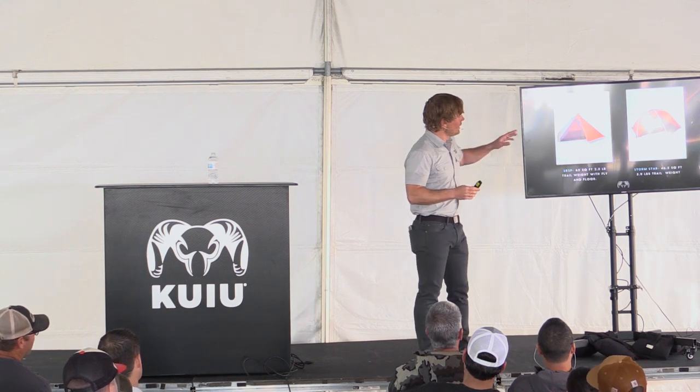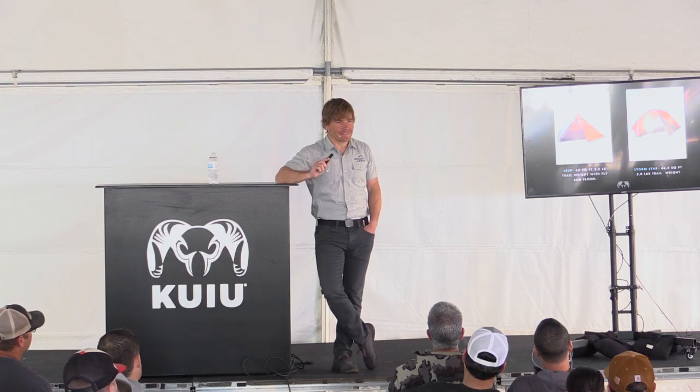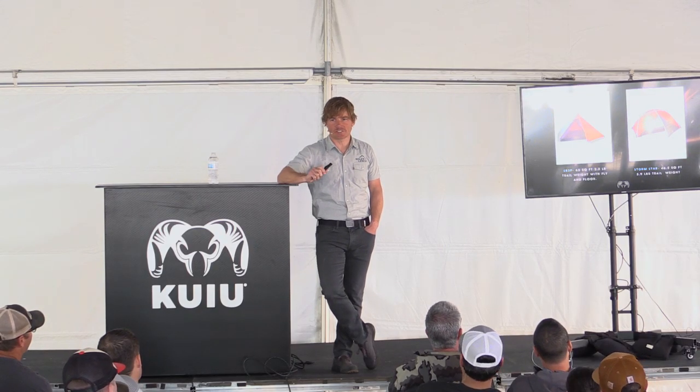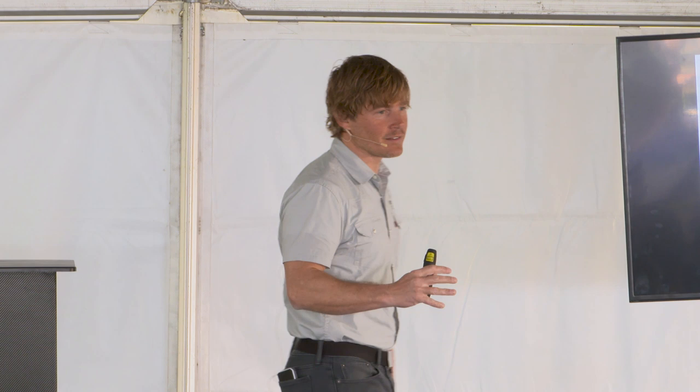I want to talk about the Summit Refuge 3P. I've been using this type of shelter for 15 years and I absolutely love it. When Kuyu launched this shelter, I immediately got involved in the development process. I got beta models and immediately started taking them into the mountains. I've made a lot of contributions to this shelter and the development process.